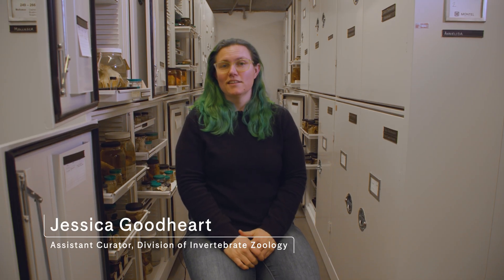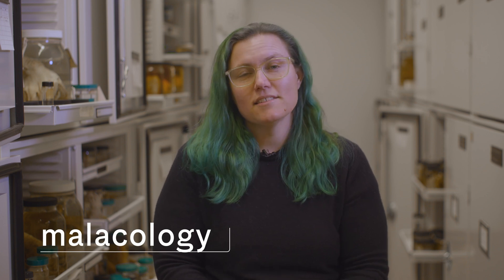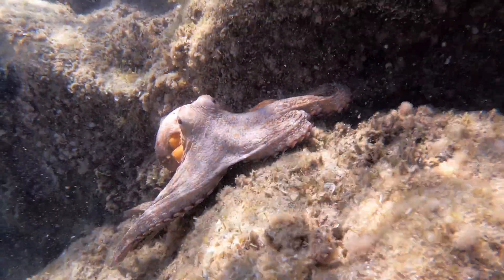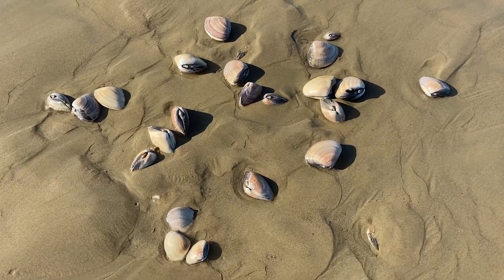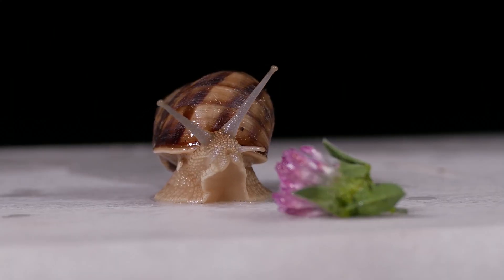Hello, I'm Dr. Jessica Goodhart. I am the assistant curator for molluscs in the Division of Invertebrate Zoology, and here we are in the Invertebrate Zoology wet collections. Malacology is the study of molluscs. You can think of things like cephalopods, which are octopus and squid, bivalves like clams, mussels, and snails and slugs like you might find in your garden.